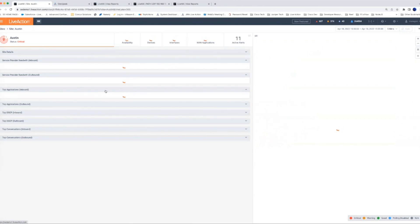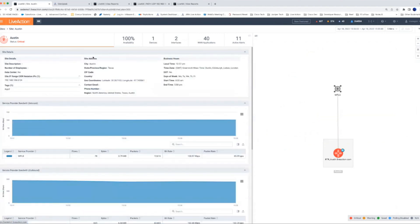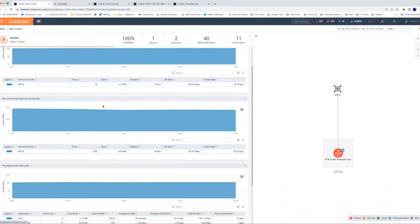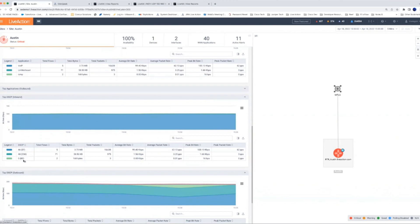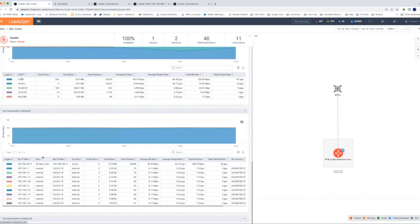The site pages — we call these entity pages or landing pages — contain a lot of information about the site, including details like SLAs, phone numbers, and geo coordinates to plot sites on a map. We show high-level information helpful for a quick look: service provider bandwidth bi-directionally, applications bi-directionally, DSCP values for traffic coming in and leaving — here we can see Best Effort, 46, and 48 — and top conversations, so you can see what's actually using that inbound and outbound bandwidth.